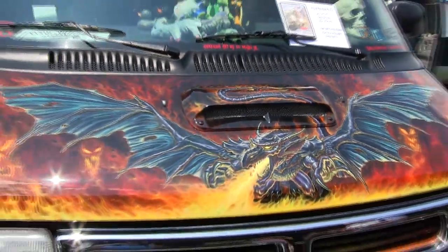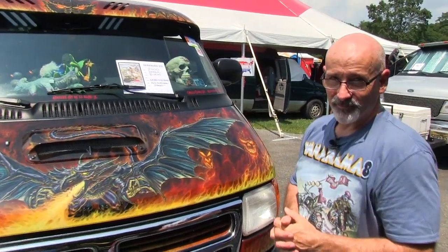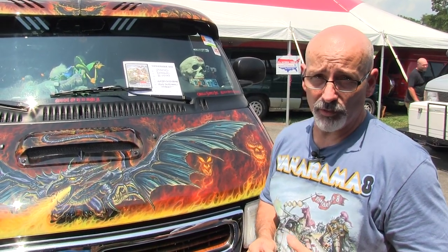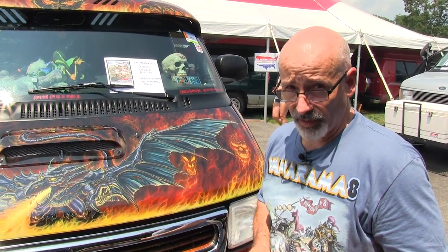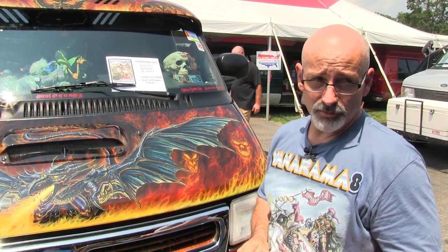That concludes our story with the Dragonlord Van. If you'd like to see more of my work, you can go to airbrushbybeard.com. In 2019, I'll be at SEMA with a 55 Chevy Moonshine Runner, and I'll be working on another van project for 2020 to be at SEMA with. So stay tuned to that.